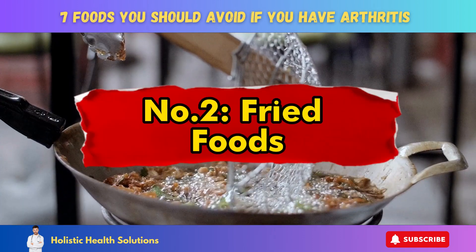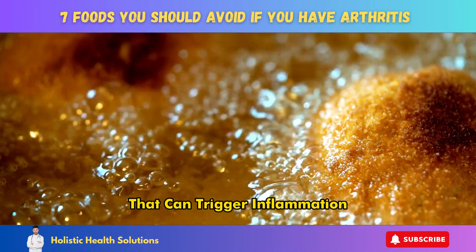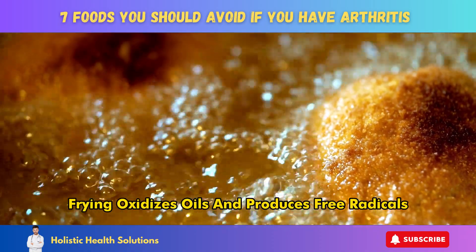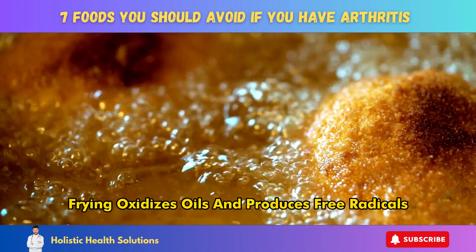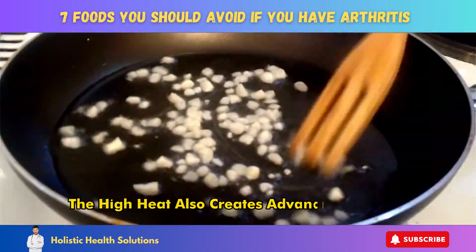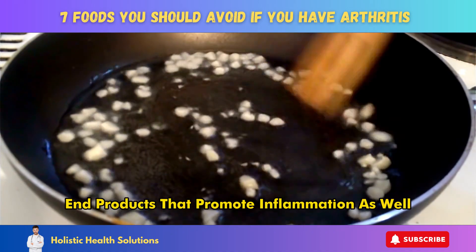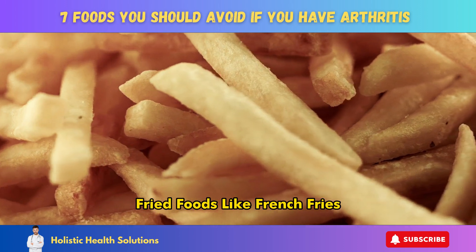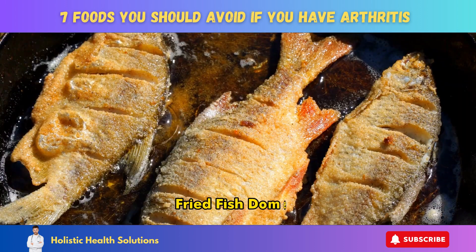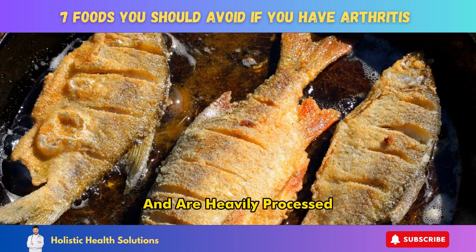Number 2: Fried Foods. Frying adds unhealthy trans fats that can trigger inflammation. Frying oxidizes oils and produces free radicals that damage cells and create inflammation. The high heat also creates advanced glycation end products that promote inflammation as well. Fried foods like french fries, fried chicken, fried fish, doughnuts, and other deep fried foods contain trans fats and are heavily processed.